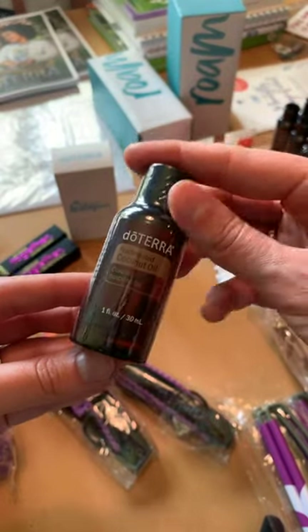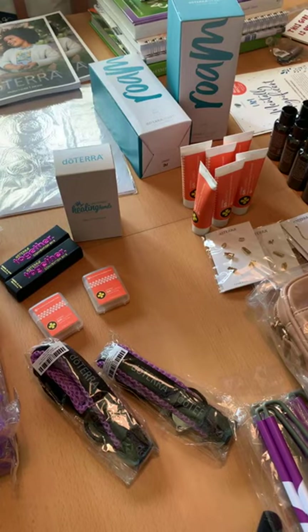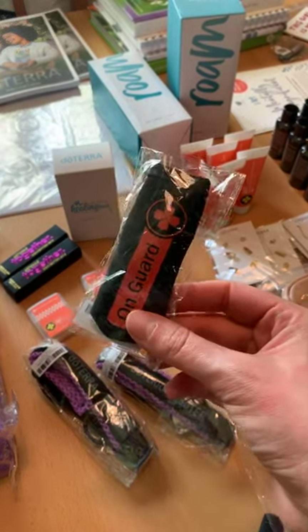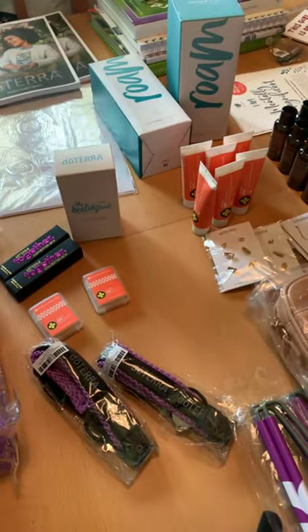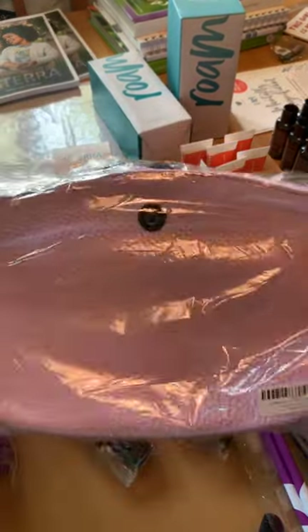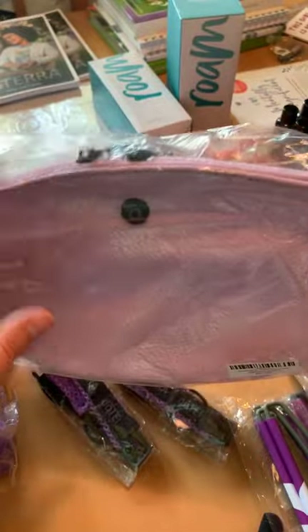I was very excited about this — the travel fractionated coconut oil. And then these were the On Guard hand sanitizer carriers — there's a little clip here that you can use to put your hand sanitizer and clip it on a purse or something.